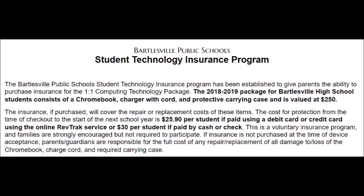Parents are urged to consider buying the insurance plan. For $30 cash, or even less if paying with a credit or debit card, you'll get full coverage for a first incident and half coverage for a second incident during the school year.